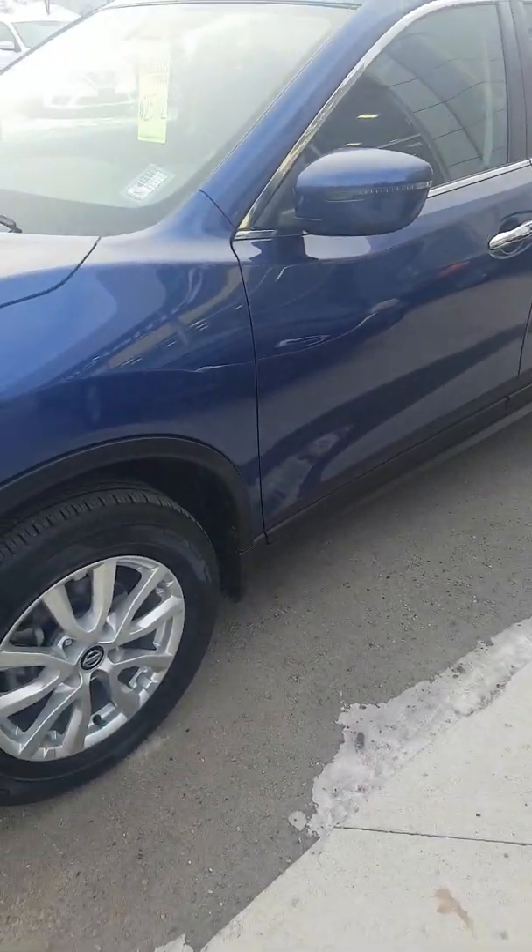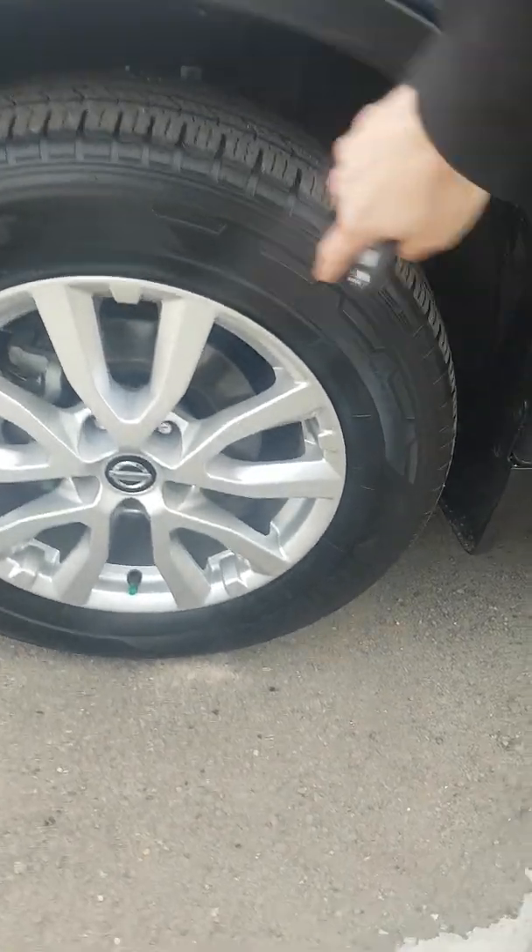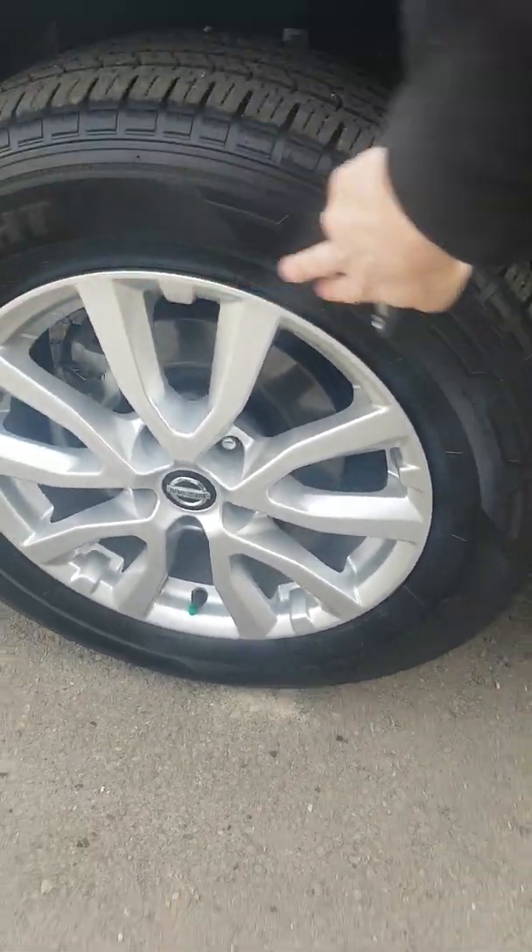Coming down on the side here, we are sitting on 17-inch alloys on some DynaPro rubber.